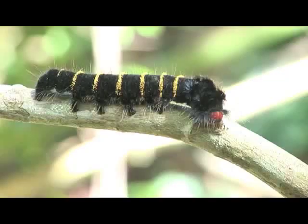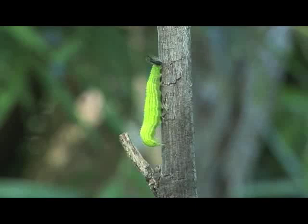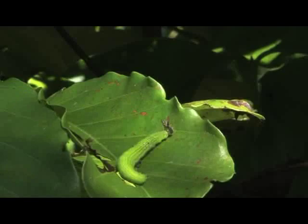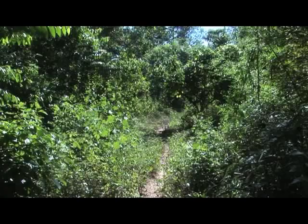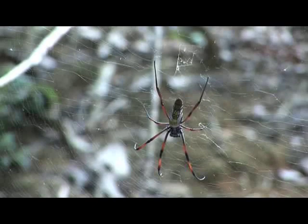Also caterpillars and spiders come in a variety of colors and sizes. This large female palm spider is completely harmless despite its size of over 10 centimeters.